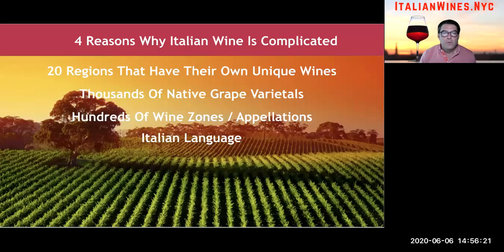So four reasons why Italian wine is complicated. One: there are 20 regions that each have their own unique wines — that's a lot. Then to complicate it further, there are thousands of native grape varietals grown throughout those regions. Inside every region there are what we call subzones, wine zones, subregions, or appellations — all meaning the same thing. And finally, the Italian language makes it very complicated. You go into a wine shop, you're looking at 100 different Italian wines all written in Italian, and you have no idea what they taste like or where they're from.